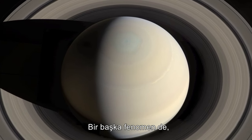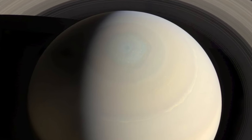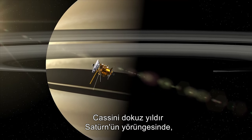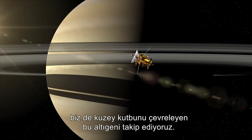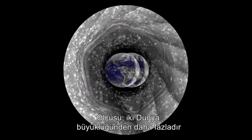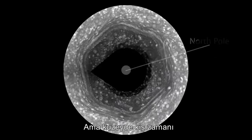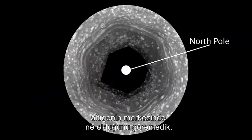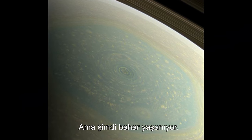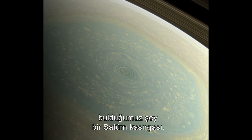Another phenomenon is a hexagon of clouds around the North Pole of Saturn, which has recently come into the light. Cassini has been in orbit around Saturn for nine years, following this hexagon which surrounds the North Pole. It's bigger than two Earths, and it's a wandering jet stream. It's been winter in the North, so we have not been able to see what's at the center of the hexagon — but now it's spring, and what we've found at the center is a Saturn hurricane.